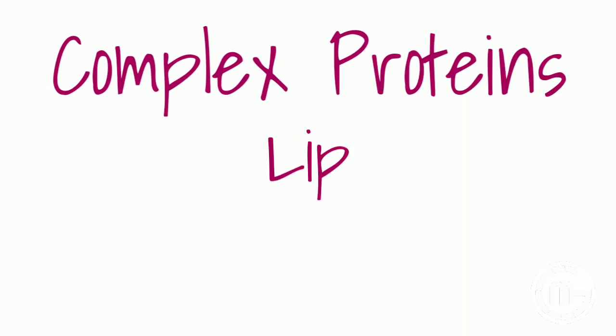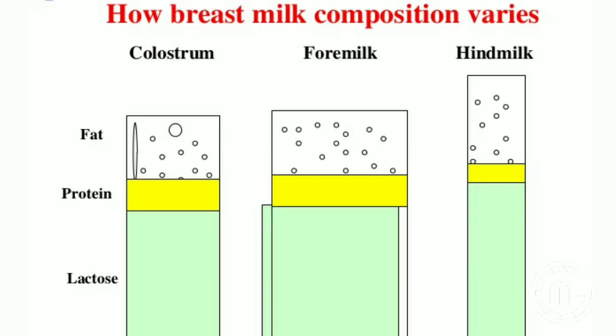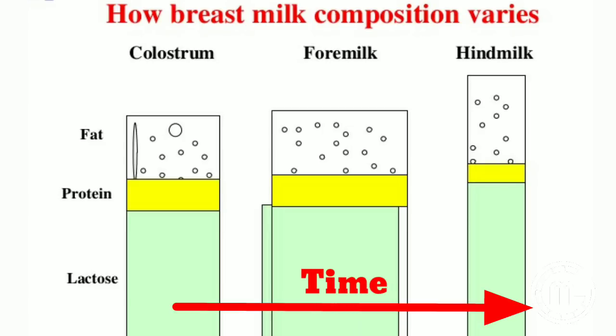Breast milk contains complex proteins, lipids, carbohydrates, and other biologically active components. The composition changes over a single feed as well as over the period of lactation.